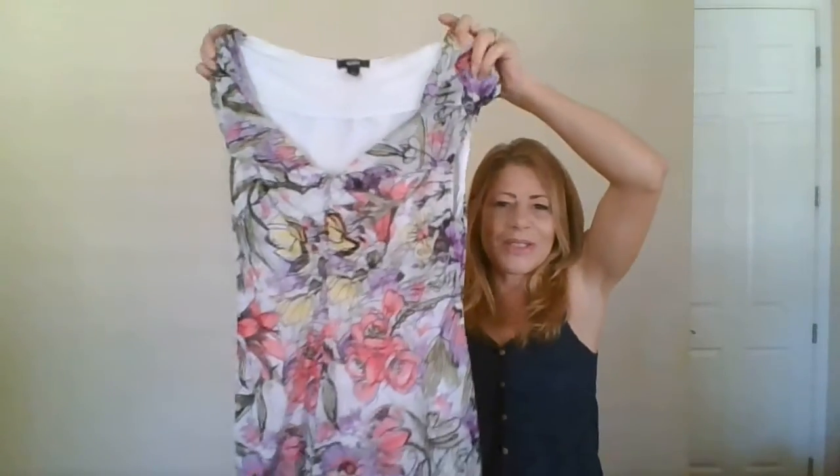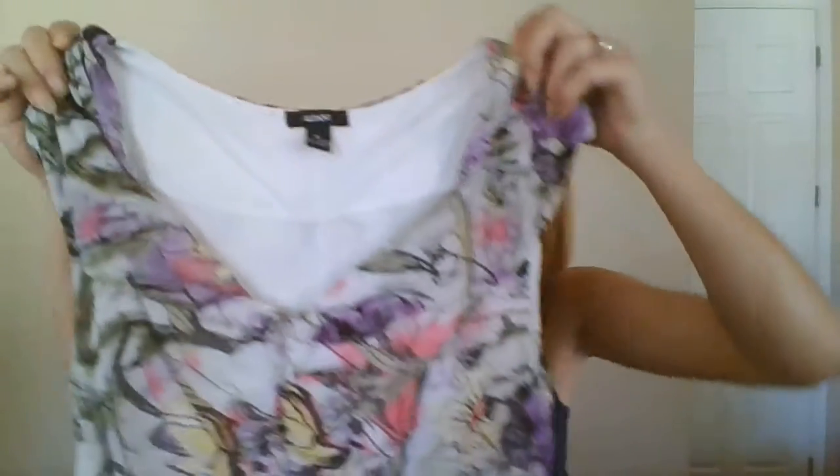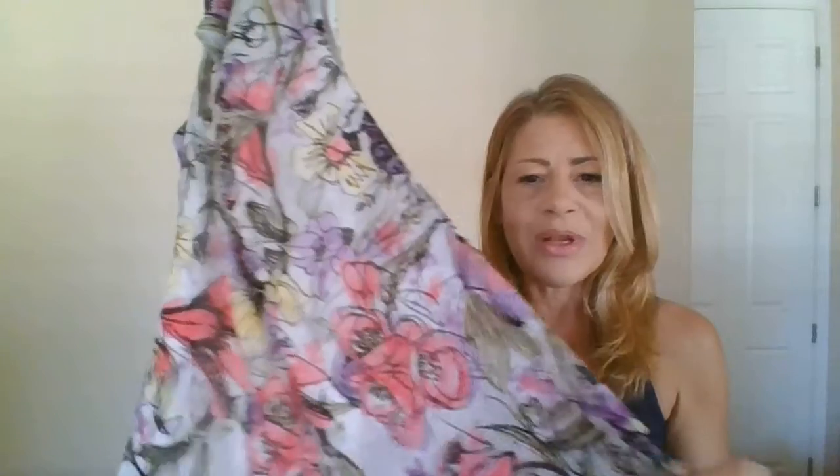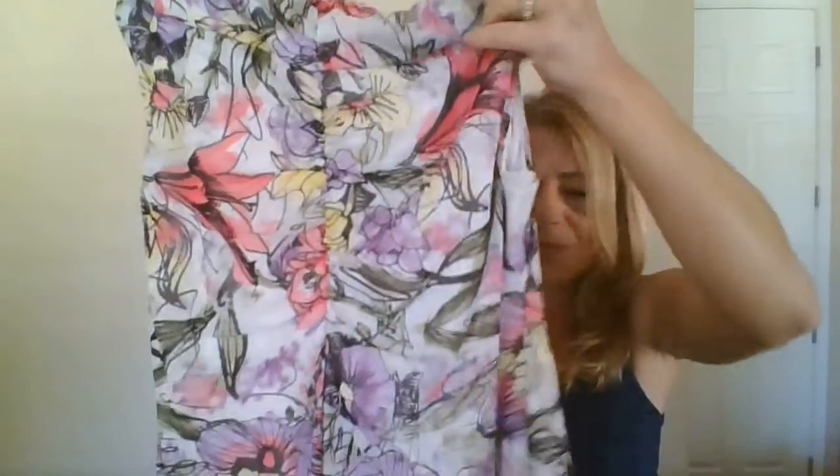Starting with this first piece — I love the print, this abstract style. The neckline has a specific name I'm blanking on, but it has little cap sleeves, center ruching, and a wonderful flow at the bottom, the same through the back with center ruching. It is an extra large — the brand is Alfini, I always slaughter that name. I'll probably be listing this for about $29 in my closet.